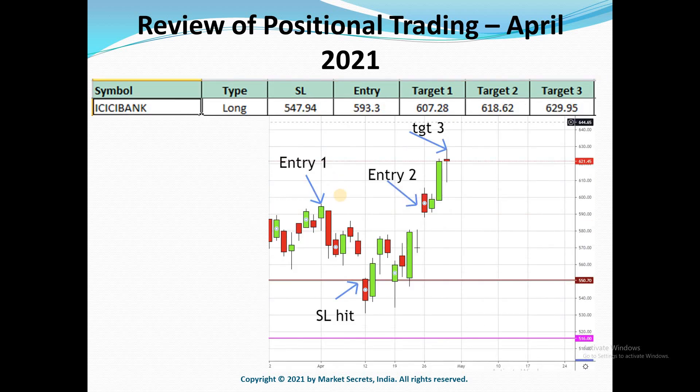The next on the list is ICICI Bank. It was again a long trade, but the first long trade hit the stop loss. It gave a second trade close to the end of the month, and that trade gave all three targets quickly.